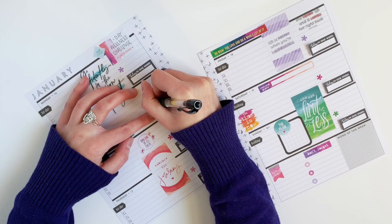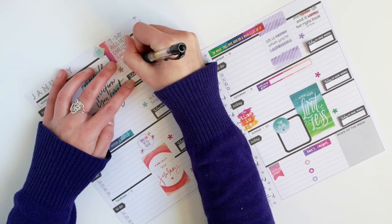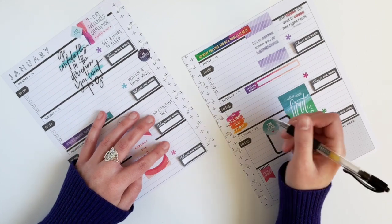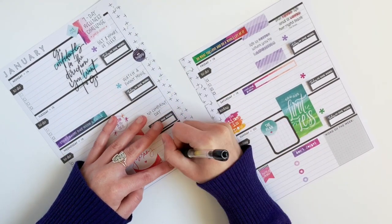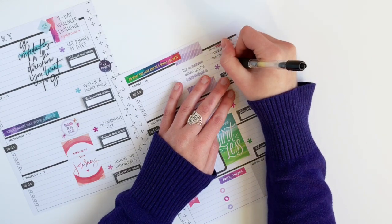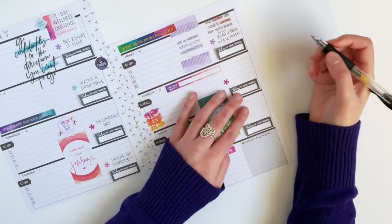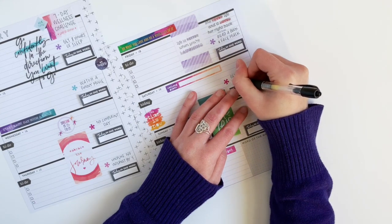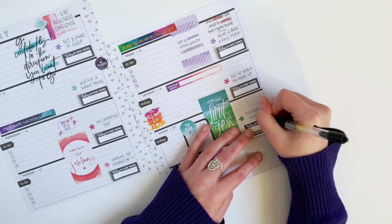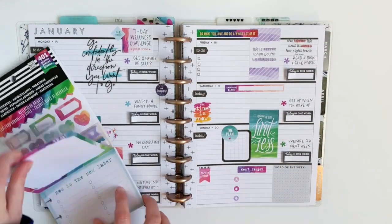Now I'm going to start filling in the wellness challenge. Tuesday I'm going to write down that I'm going to watch a funny movie, and Monday we might as well kick off the week right and get eight hours of sleep. Wednesday is going to be a day where I try to do zero complaining. Thursday, I'm going to try to unplug after work and not go online at all after seven o'clock. Friday I'm going to read a book and do a face mask, because that sounds like the perfect way to end the week. Saturday I want to get up when I wake up — I usually wake up early but then lay in bed for an hour or two scrolling social media. And Sunday, I'm just going to write prepare for next week — getting my work bag and planner ready.